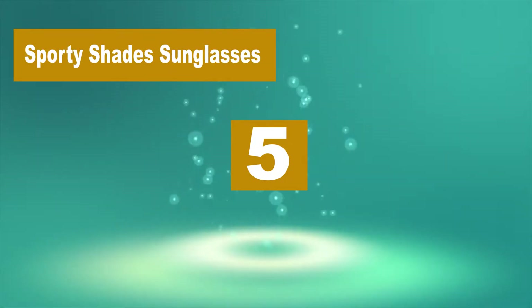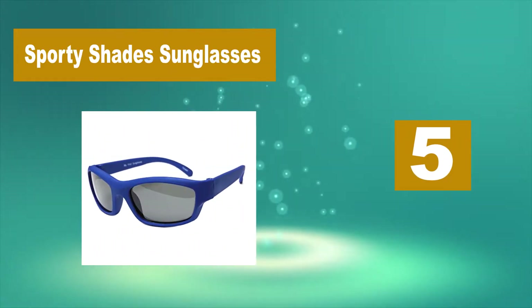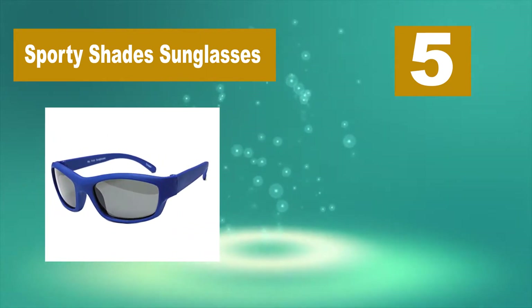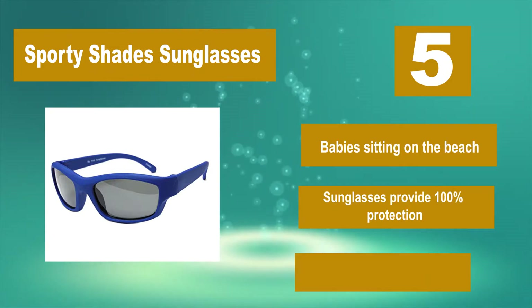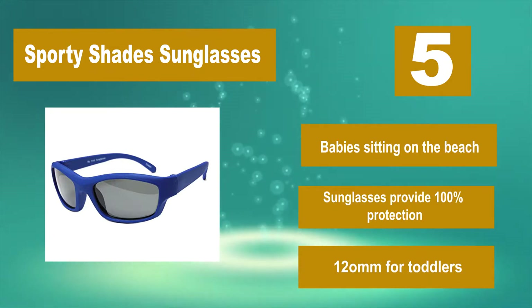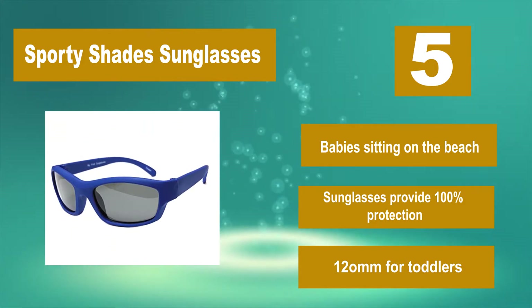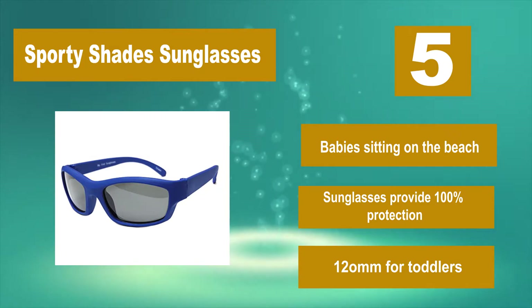Number 5: Sporty Shade Sunglasses. Each pair comes polarized for your baby's comfort and flexible to avoid breaking. The glasses also include a drawstring fabric pouch to protect your glasses. For children into sports or babies sitting on the beach, these sunglasses provide 100% UV protection, suitable for toddlers.